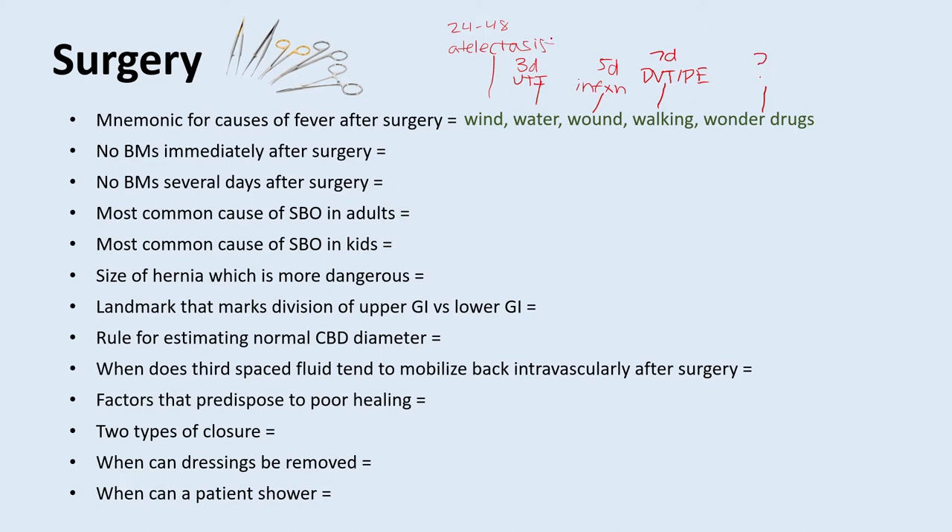One thing to note: atelectasis as the first 24 to 48 hour cause of fever is a commonly pimped question, but it has actually not been shown in the literature. Most likely, this is related to inflammation and cytokine release from the procedure causing a transient fever right after surgery. Atelectasis has actually never been proven to be a cause of fever itself.